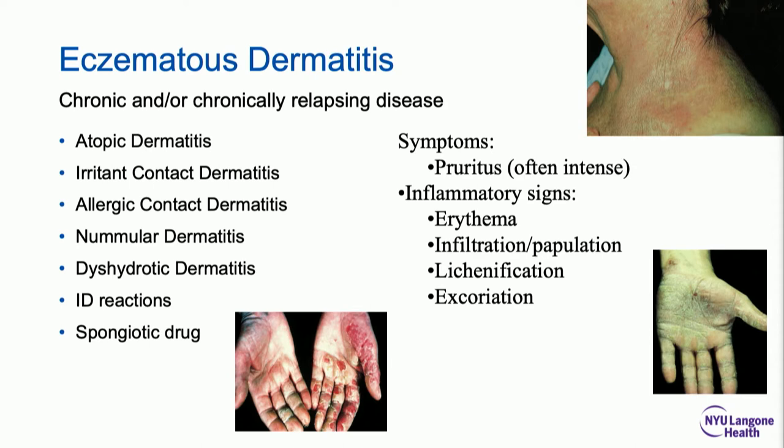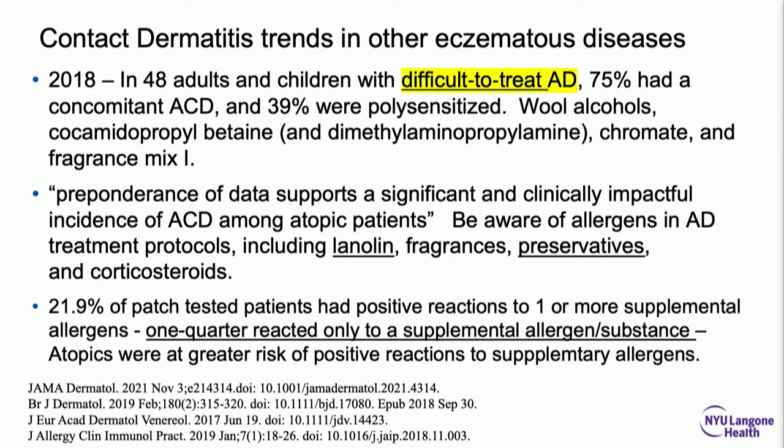My bias is that when you have chronic spongiotic or eczematous dermatitis, patch testing can be pretty helpful. From the guidelines of care on comorbidities, eczema like AD and contact dermatitis seem to be comorbid and overlap a great deal. Patients with difficult-to-treat AD — those failing two or more topical therapies — when patch tested, had a remarkable result: three-quarters had allergic contact dermatitis. Forty percent were polysensitized to multiple allergens like lanolin, surfactant, coco betaine, chromates, and fragrances.